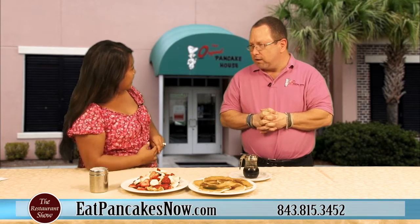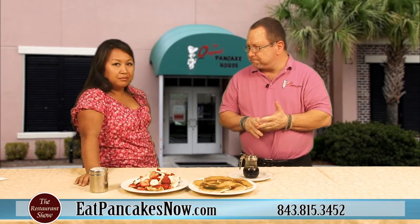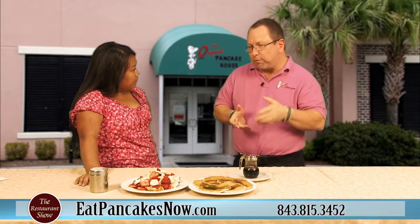My sister's child is gluten-free, so that is a huge deal. We can make chocolate chip as well gluten-free. We can do that with pineapple, we do it with pecans. We have buckwheat pancakes and wheat germ pancakes.